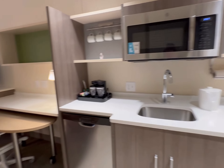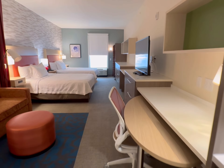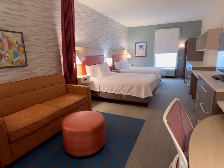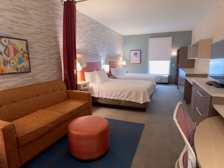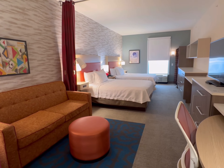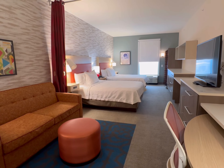So again, this is the Home2 Suites. This is a great hotel. We're going to take the shuttle and see how long it takes to get to Universal. But if you're driving, it's literally just over the bridge that goes over the interstate — and you're there. It's very close.